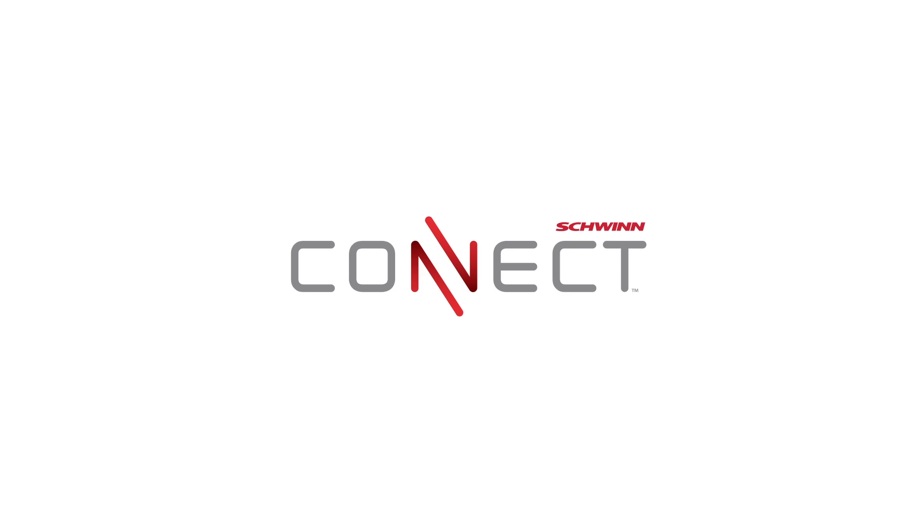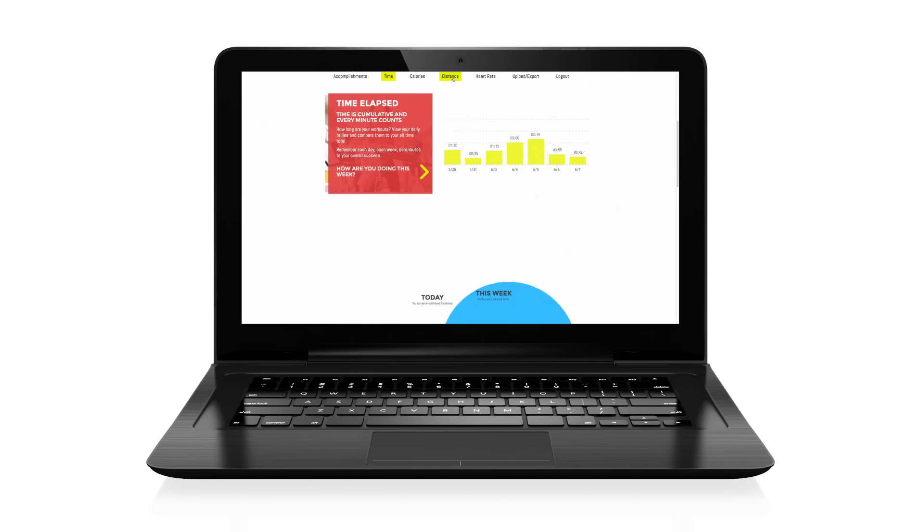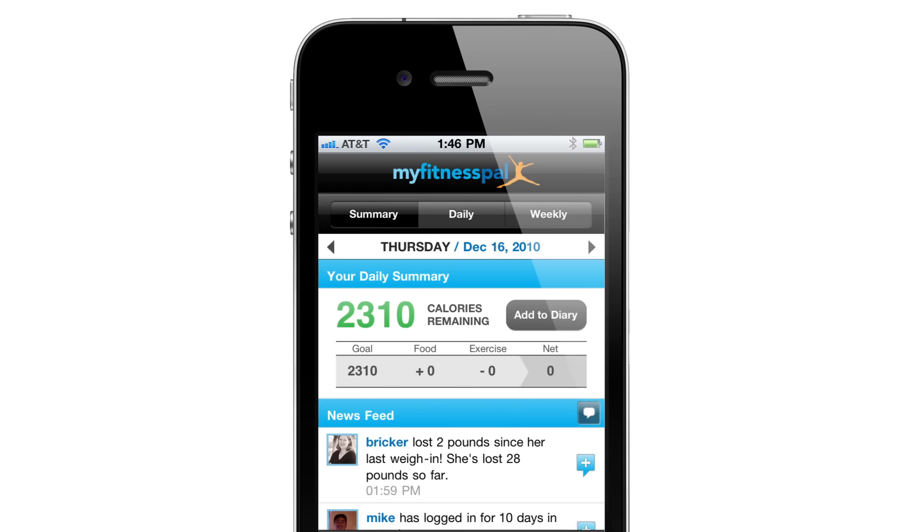Last but not least, with the all new Schwinn Connect technology you can sync your workout results to the Schwinn Connect website. And best of all, Schwinn has partnered with the top rated app MyFitnessPal. Now you can effortlessly sync your workout and nutrition data to your free MyFitnessPal account.